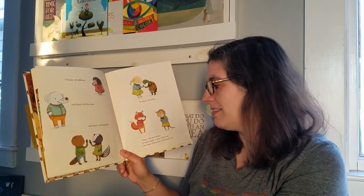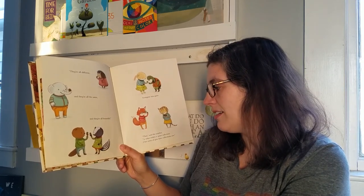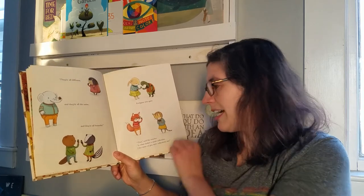Everyone was quiet. That, said the teacher, is what makes a great collection. I bet some of you have collections too.